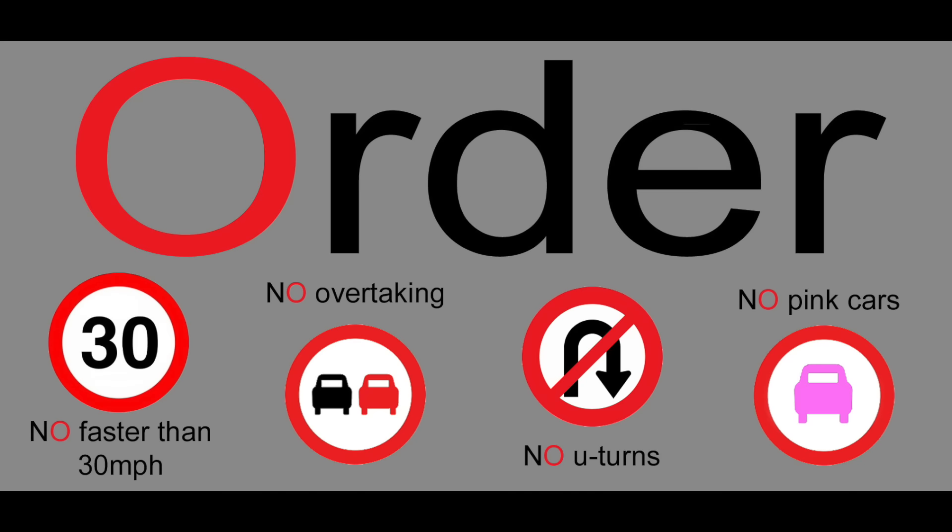Road signs that give orders are normally in circles. A red circle means something you must not do — for example, speed limits or no overtaking.